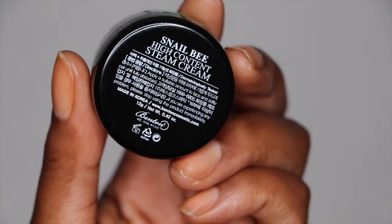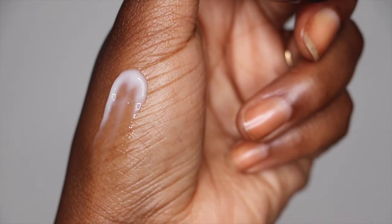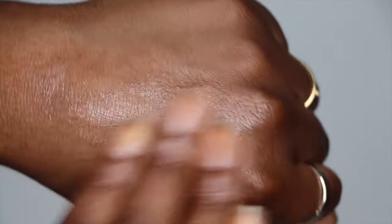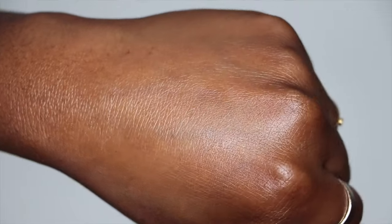The next moisturizer was actually gifted to me from YesStyle. This is the Snail Bee High Content Steam Cream, and I did a video already showing this in my skincare routine — I 100% love this thing. This one is notably pH balanced. It has a very fluffy texture — it's very light until you put it on your skin. I always feel like this one's a little bit deceiving because it looks like it's going to be just a lotion, but it's actually quite thick. I believe the reason for the texture feeling so different is because of the steam technology that they use — it's steamed at a very high temperature, which helps to make the ingredients even more efficacious on your skin.